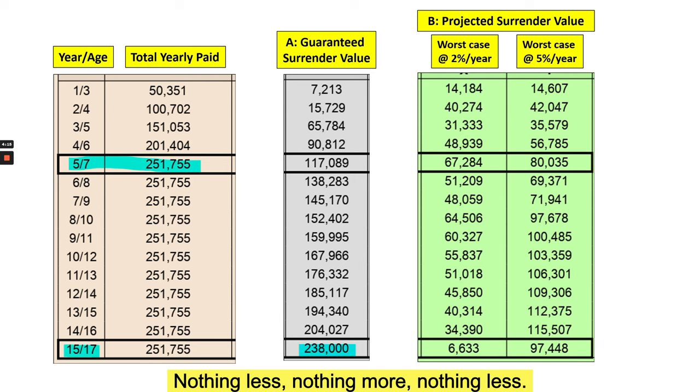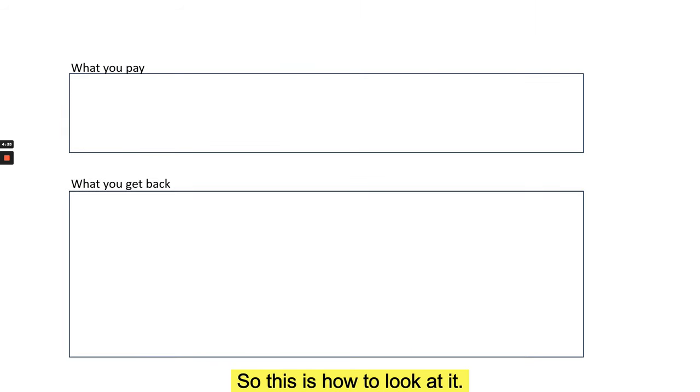...238,000 guaranteed — nothing less, nothing more. In addition to that you could get a non-guaranteed additional value: worst case scenario around 6,000, or the best case scenario as projected by the insurance company could be about 97,000–98,000. This is how to read those figures.